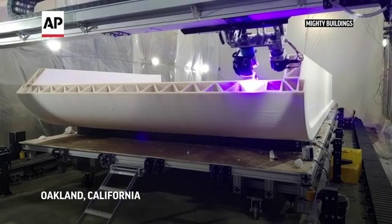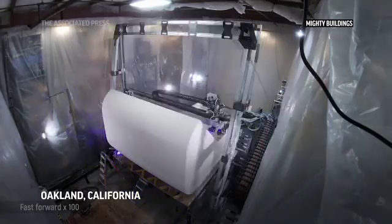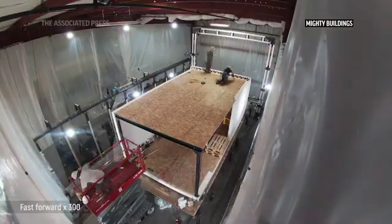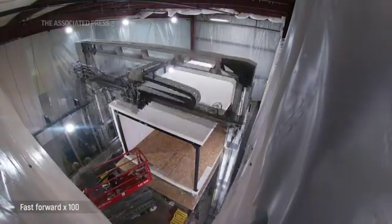With 3D printing we're able to print exactly what we need, so it's effectively zero-waste construction — meaning we're eliminating the three to five pounds per square foot that goes to landfill in a traditional build, which adds up to about two to three tons of carbon per unit.